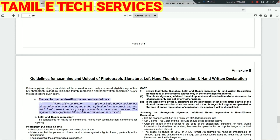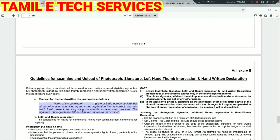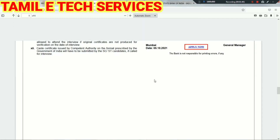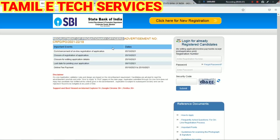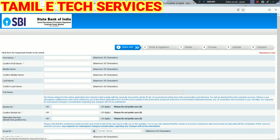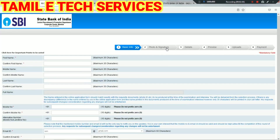I will upload the name and date — all the information submitted by me in the application form is correct, true and validated. You can submit it. If you click on the page, you will have all the details. If you click on the first name, candidate name, father's name details, you will have the email address filled in.